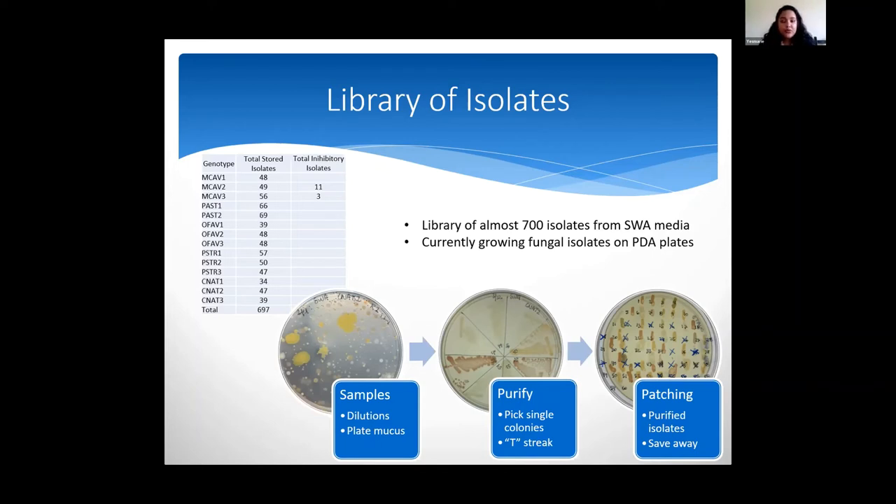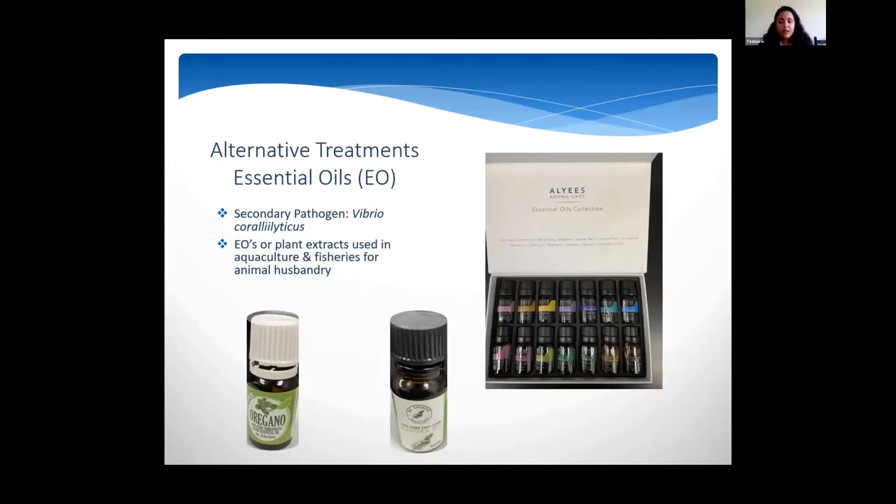From the two genotypes I tested — MCAV-2 and MCAV-3 — I ran assays and found 14 isolates that were inhibitory. I tested those isolates against bacteria known to be pathogenic in this disease, and 14 of those isolates showed inhibitory activity.